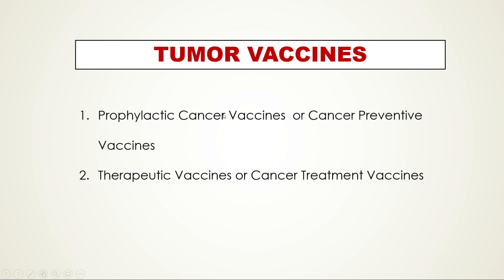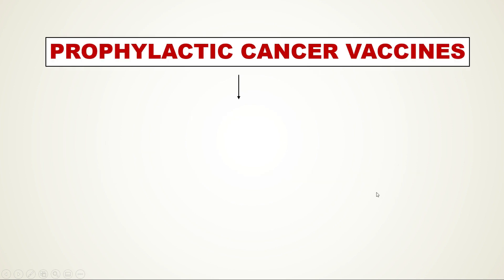The first type is called prophylactic cancer vaccines, or simply cancer preventive vaccines. The second type is therapeutic vaccines, which are also called cancer treatment vaccines.